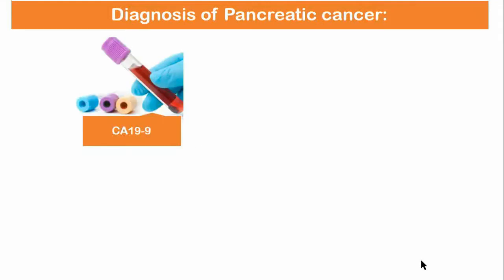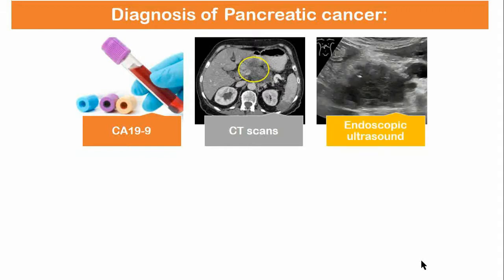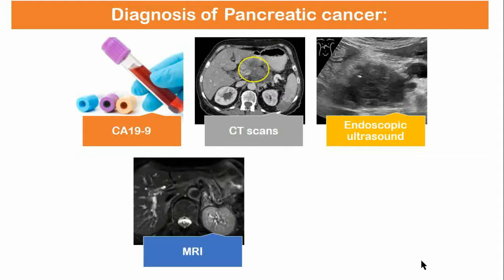Diagnosis of pancreatic cancer: carbohydrate antigen 19-9, also known as CA 19-9, is a tumor marker that is frequently elevated in pancreatic cancer. The best initial step in diagnosis is medical imaging techniques such as computed tomography CT scans. If a CT scan is not available, then ultrasound should be the first test of choice. Endoscopic ultrasound is used to confirm if the tumor is resectable or not.